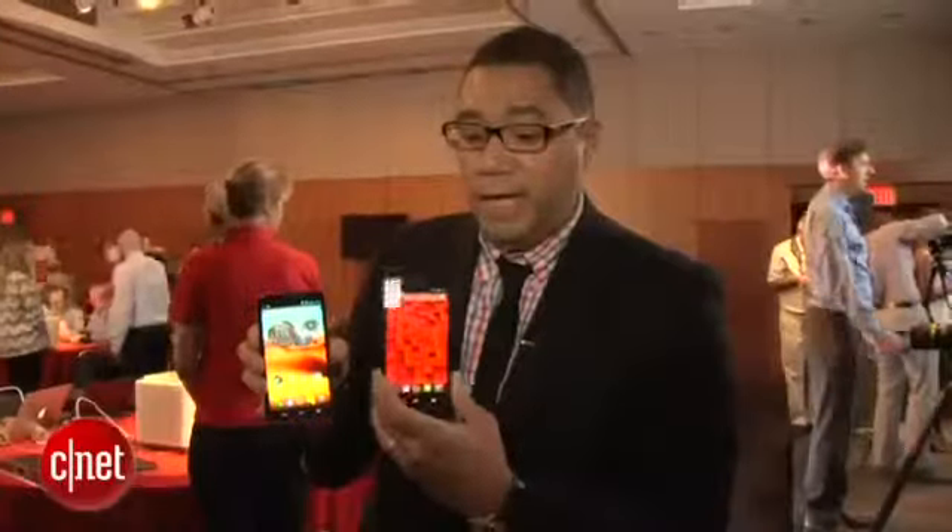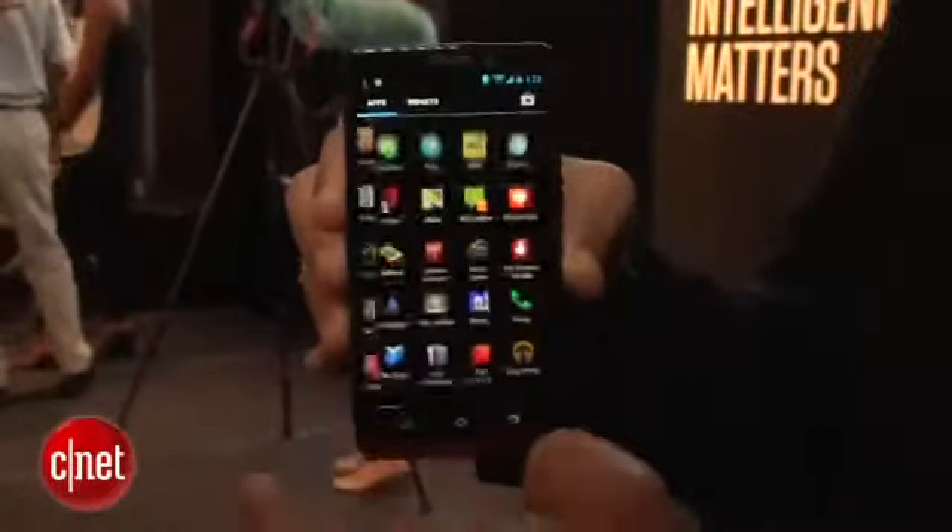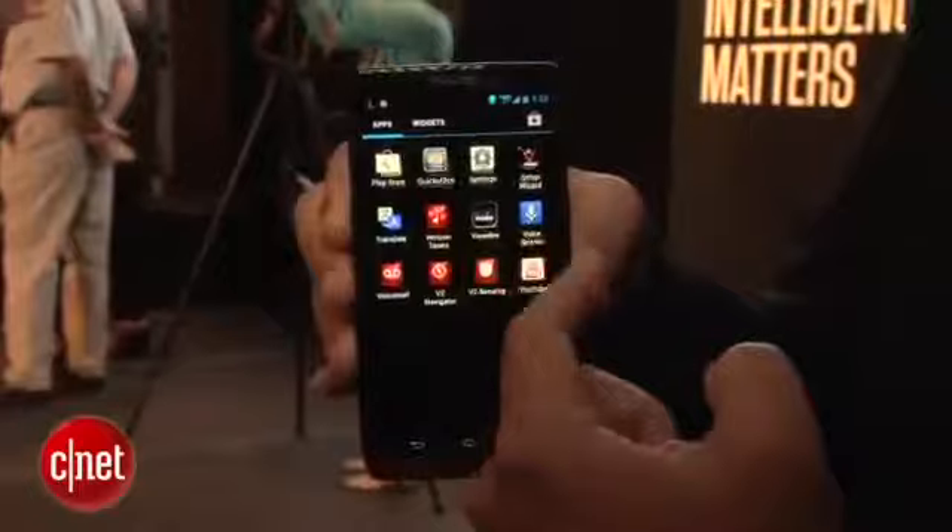We've got the Droid Max, which is made by Motorola, and it actually has a very large battery in it — a 3,500 milliamp battery — which apparently will let you have a runtime of 48 hours. That's two days of runtime, which is pretty awesome.